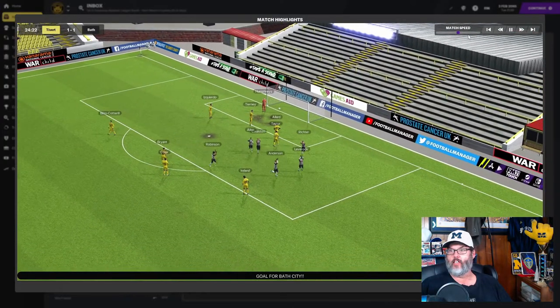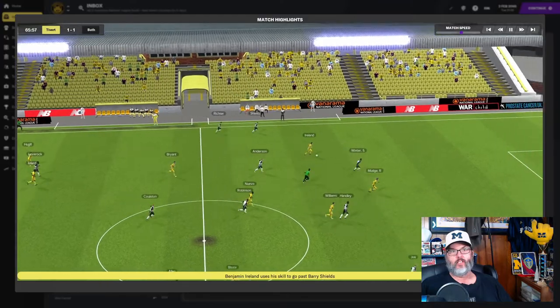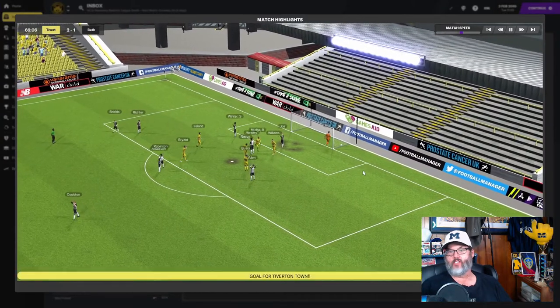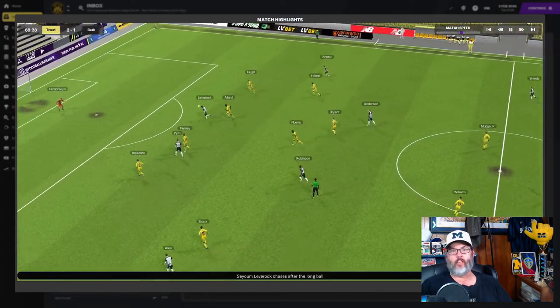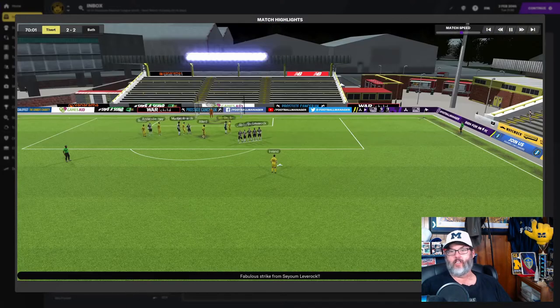They get the little cross into Leverrock and it's equalized at one apiece in the 25th minute. In the second half, 66th minute, it's Ireland tapping it ahead to Mudge who squares it into Williams at the spot, and he gives us a two-to-one advantage.